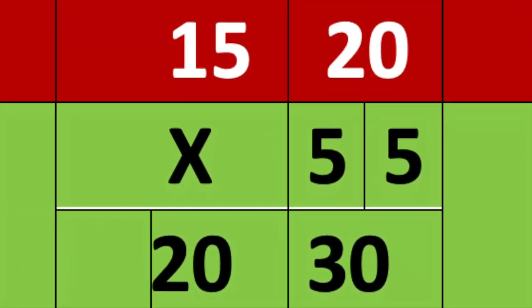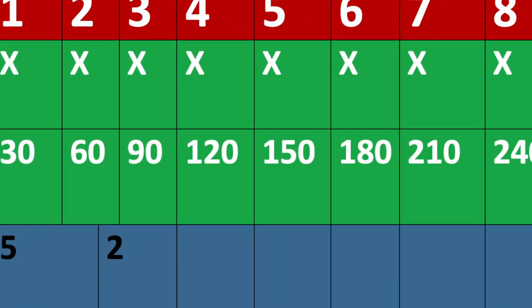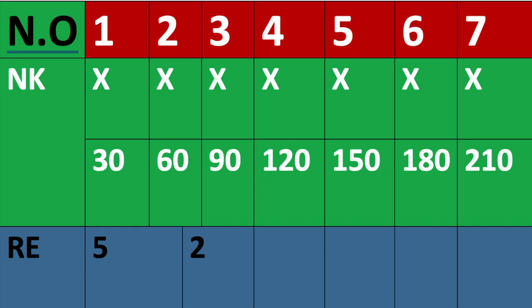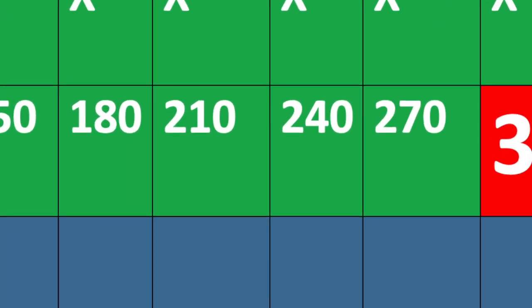A strike is a game changer. The highest score in a bowling game is 300 points. This is only obtained by achieving 12 strikes in a row, and this can only be achieved by professional bowlers.